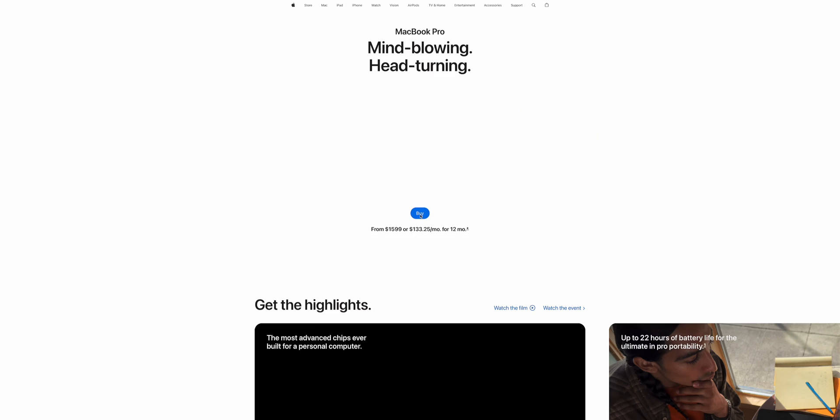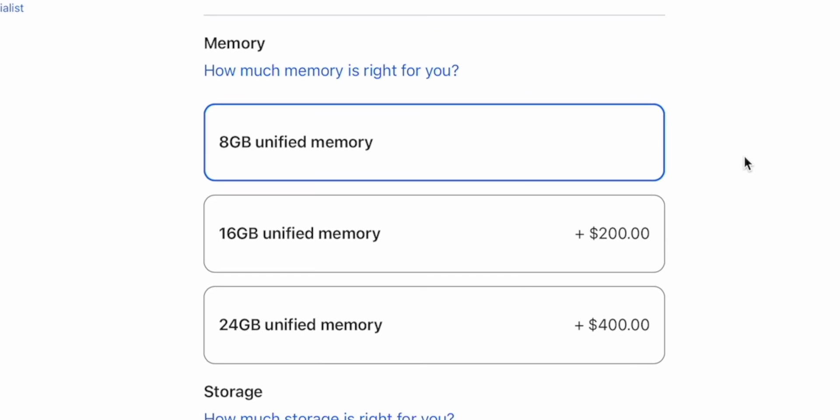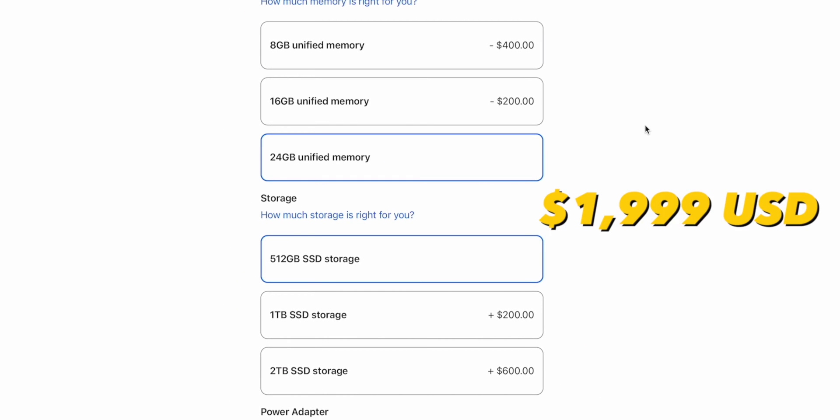Now let's look at the 14-inch M3 MacBook Pro. You need to upgrade from 8 gigabytes of unified memory to 24 gigabytes, but fortunately it comes standard with a 512 gigabyte SSD. Total cost: $1,999. So that's a difference of $300.